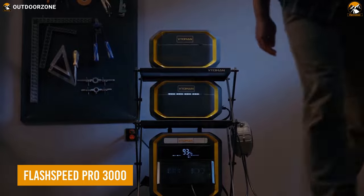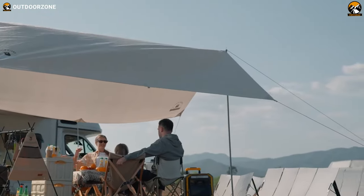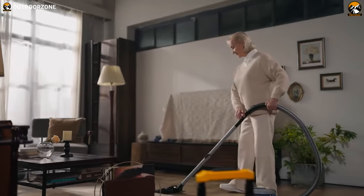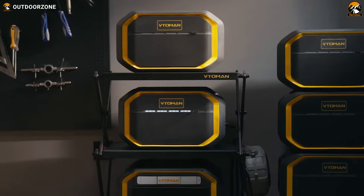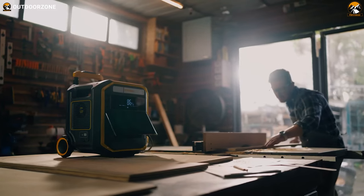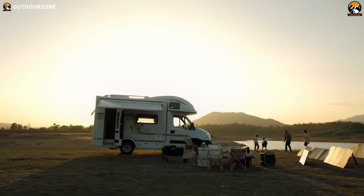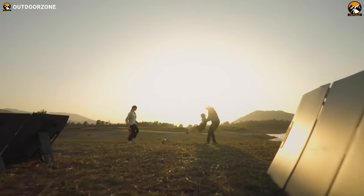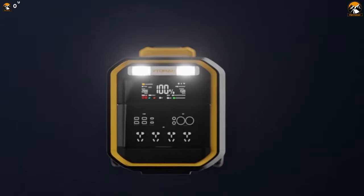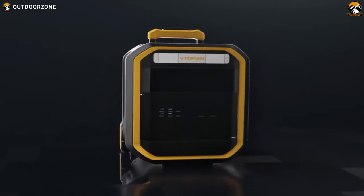Next up is the FlashSpeed Pro 3000, the ultimate power station for your home and outdoor adventures. With its unparalleled multi-scenario adaptability, this top-tier product offers fast charging and the safest one-button activation system on the market. The Pro 3000 provides long-lasting and constant power output to keep your devices running smoothly. With its super safe emergency functions and IP65 waterproof rating, you can break through the limitations of traditional energy storage. Whether you're camping in the great outdoors or simply need a reliable home energy storage solution, the FlashSpeed Pro 3000 has got you covered with its user-friendly design and eco-friendly principles.